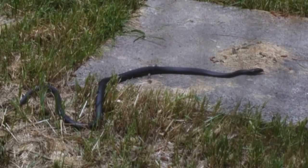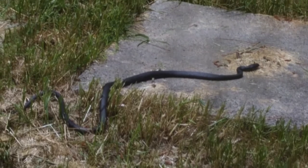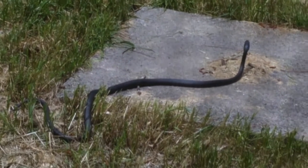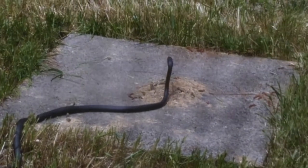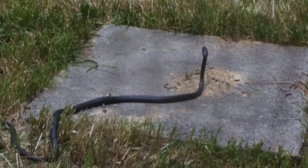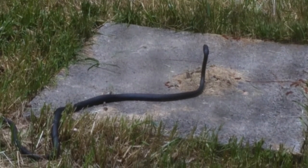Trying to get a good look — I want to say he's damn near close to four foot at least. He is a pretty snake.